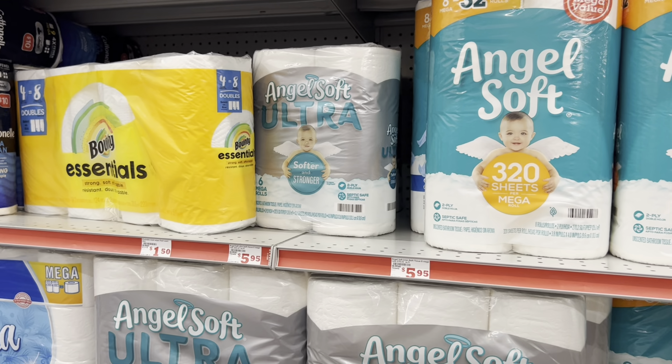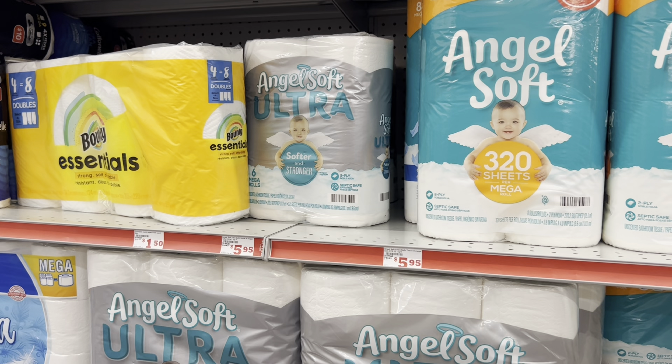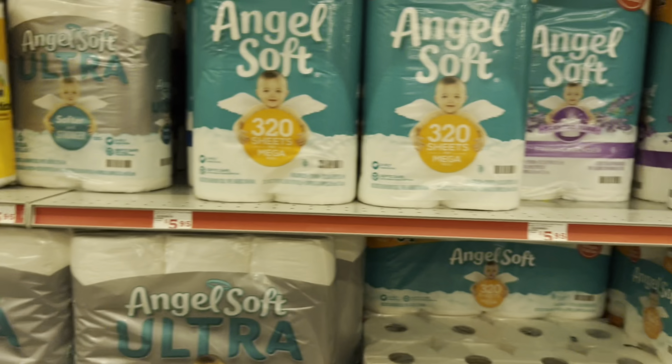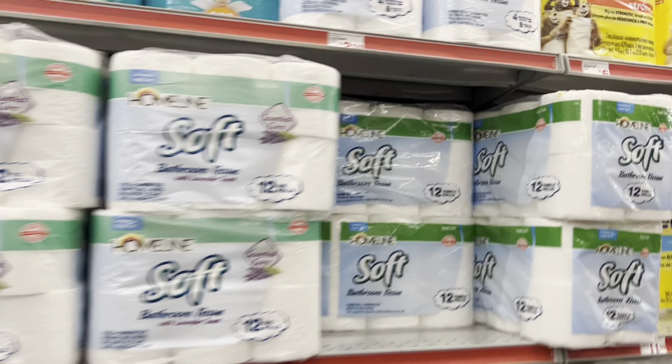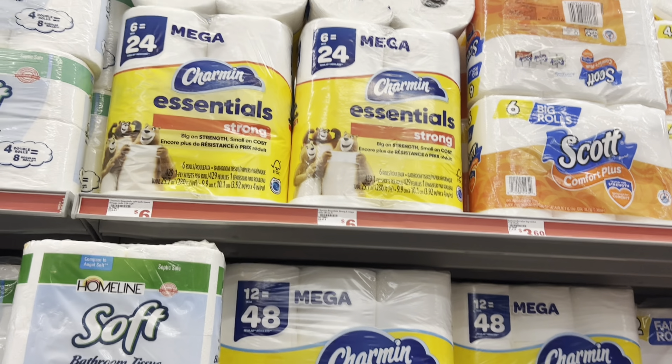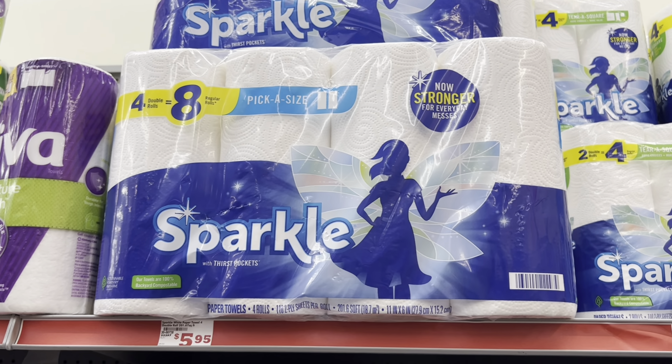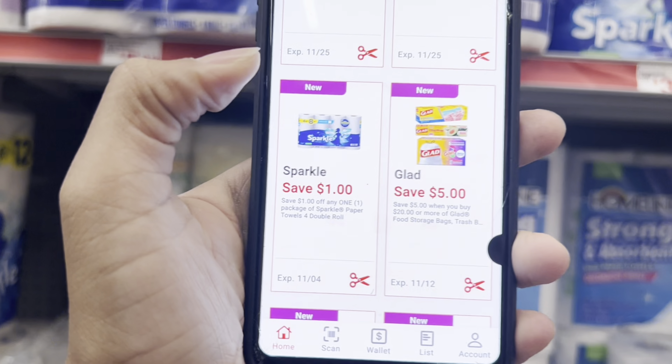If you don't like Angel Soft, you might want to grab the Charmin. We do have a dollar digital you could use, and typically they are priced at about $6. Next, if you need paper towels, you might want to grab the 4-equals-8 Sparkle. They are $5.95 this week, and we do have a dollar digital for those as well.